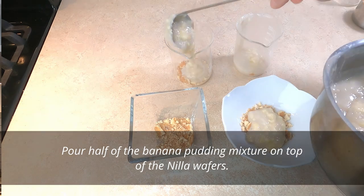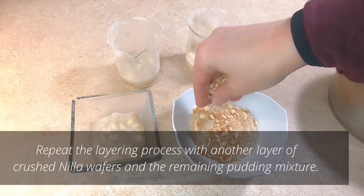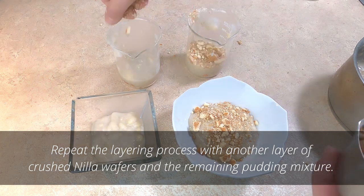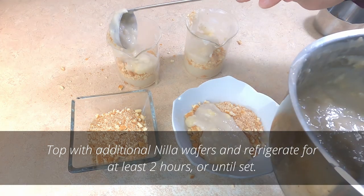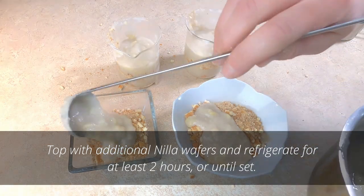Place a layer of crushed Nilla wafers at the bottom of a serving dish or in individual jars. Pour half of the pudding mixture over the top of the Nilla wafers. Obviously if you're putting them into smaller individual cups, you're not pouring half in — it's going to be portioned out, but you know that. Repeat the layering process with another layer of crushed Nilla wafers and the remaining pudding mix. Top with additional Nilla wafers and refrigerate for about two hours or until set.